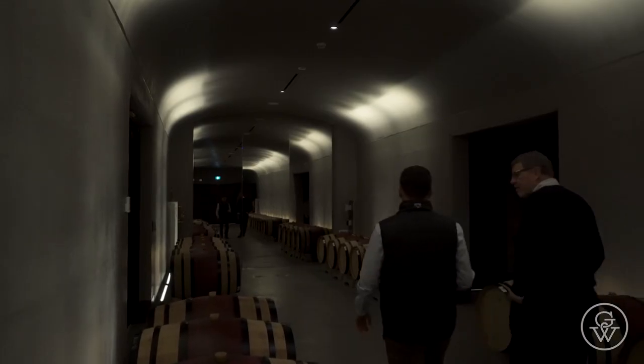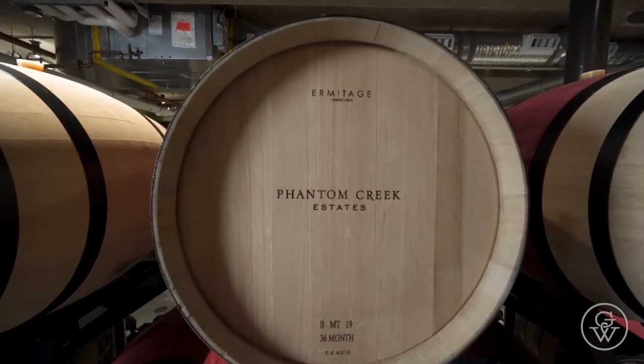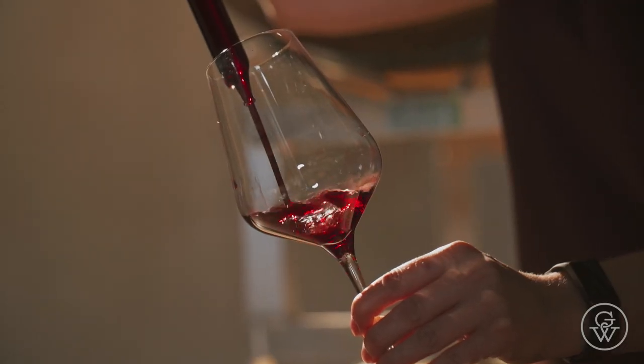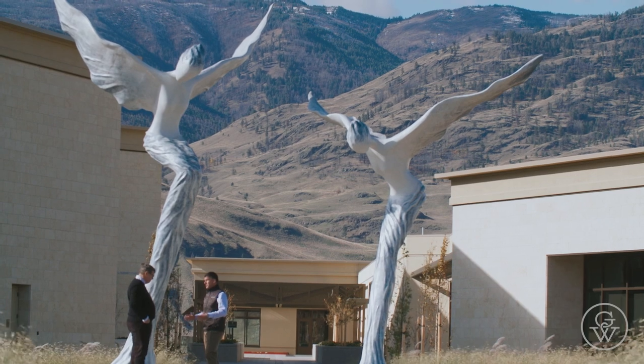How does it feel to have the doors finally open at Phantom Creek? We're very excited to start welcoming guests and allowing them to visit this very special place and taste the dedication and precision that has gone into producing our wines. For us, it's all about the details. I love the details, but let's start with the entrance here.